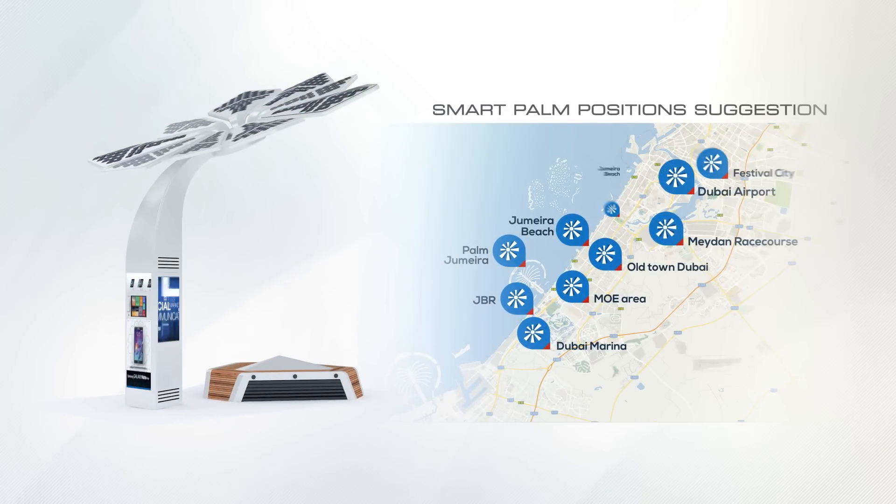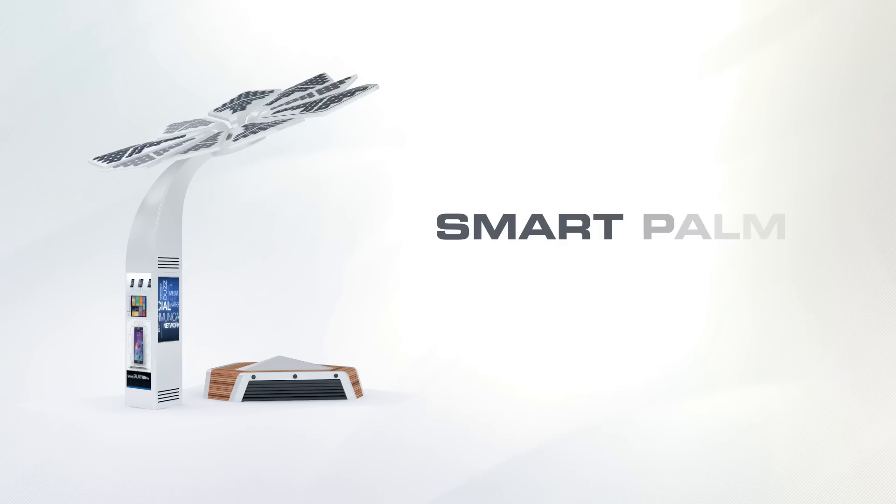SmartPalm is a preferred service. And here is the SmartPalm position suggestion. SmartPalm — built for a sustainable future.